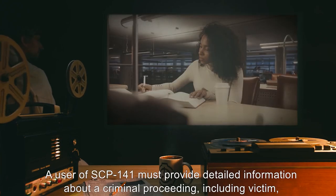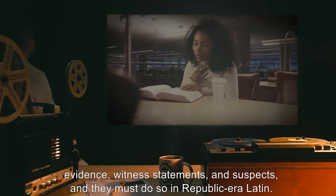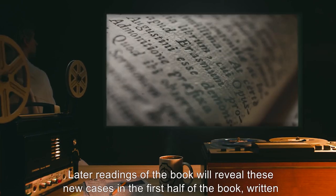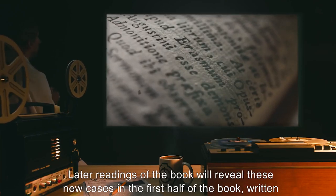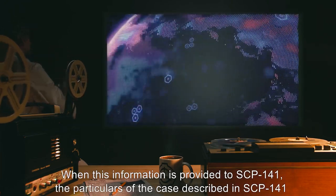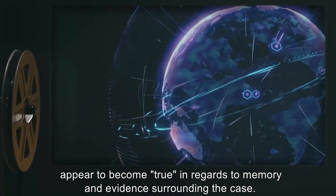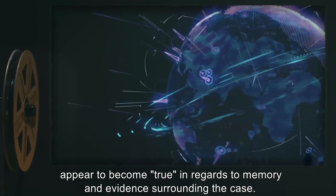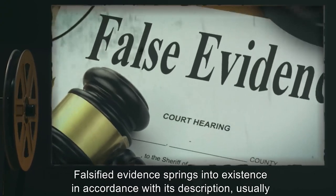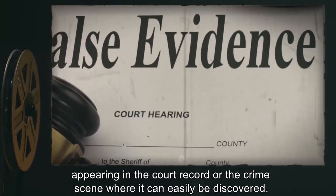The latter half of the book is blank and can be written in with any pen with black ink. A user of SCP-141 must provide detailed information about a criminal proceeding, including victim, evidence, witness statements, and suspects, and they must do so in Republic-era Latin. Later readings of the book will reveal these new cases in the first half of the book, written in the same handwriting as the rest — a very precise, careful hand. When this information is provided to SCP-141, the particulars of the case described appear to become true in regards to memory and evidence surrounding the case. Witnesses' memories and testimony will correspond to the information written in SCP-141. Falsified evidence springs into existence in accordance with its description, usually appearing in the court record or the crime scene where it can easily be discovered. This has included murder weapons, suspicious traces of the subject such as fluids or fingerprints, stolen items, or incriminating documents.